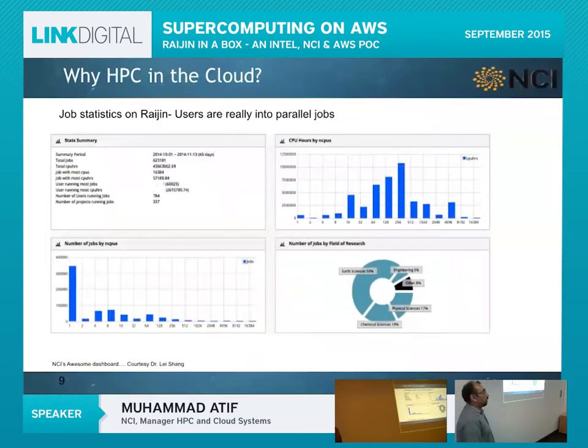Why do we want HPC in the cloud — or why have we partnered with AWS? Looking at Raijin job statistics, the most critical graph depicts CPU hours by number of CPUs requested. Jobs requiring fewer than 16 CPUs — confined within a single compute node — don't consume much in terms of CPU hours. Predominantly, 256-CPU and 512-CPU jobs are dominating Raijin, and we have even seen jobs requiring 16,000 CPUs.